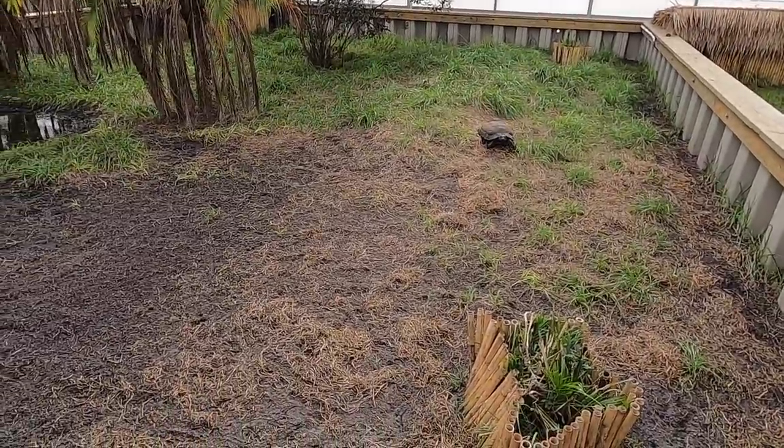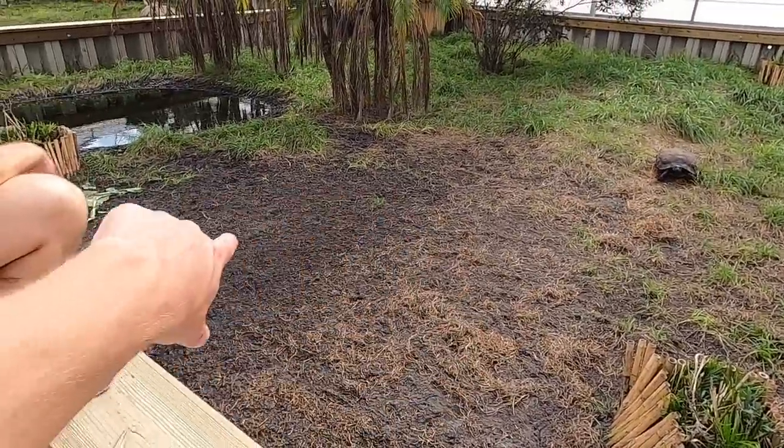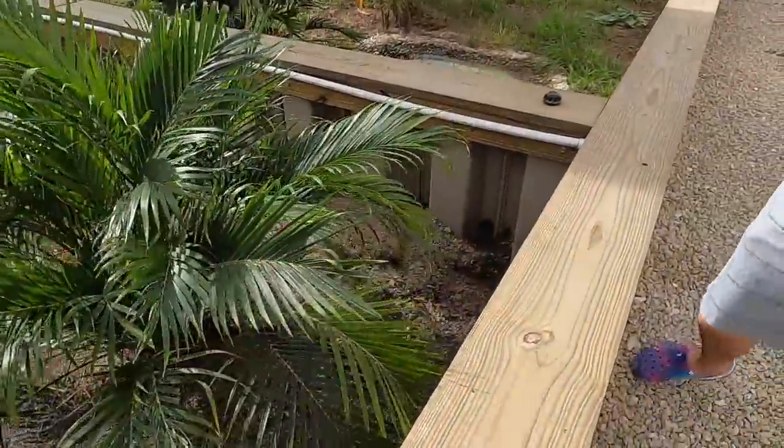They've eaten a lot of grass and you can definitely see they like hanging out over here — they're already digging. What the heck, I mean, this is a sulcata for you.